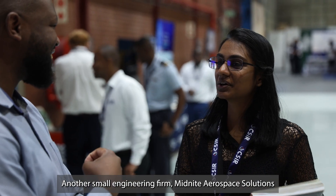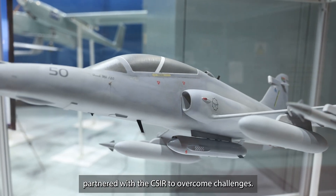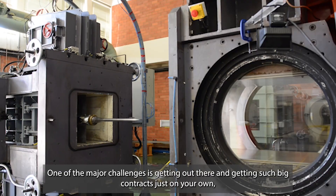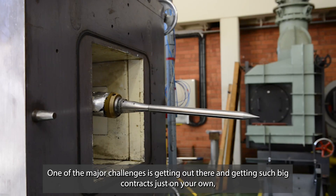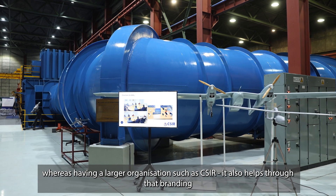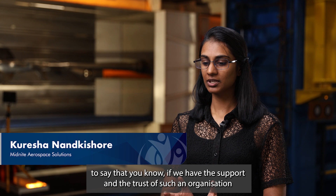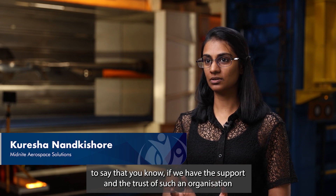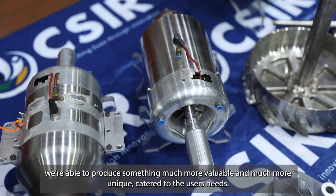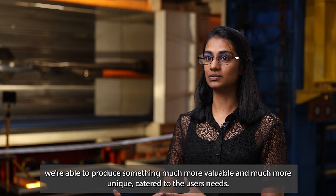Another small engineering firm, Midnight Aerospace Solutions, partnered with the CSIR to overcome challenges. One of the major challenges is getting out there and getting such big contracts just on your own, whereas having a large organization such as the CSIR also helps with branding — to say that we have the support and the trust of such an organization. And with the collaboration with them, we're able to produce something much more valuable and unique, catered to the user's needs.